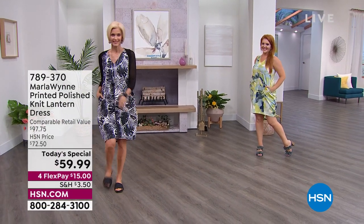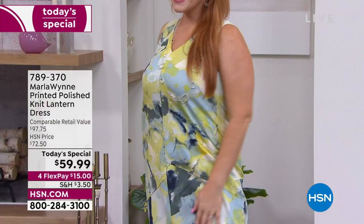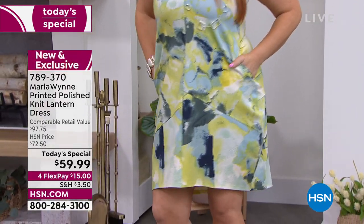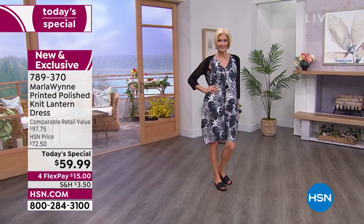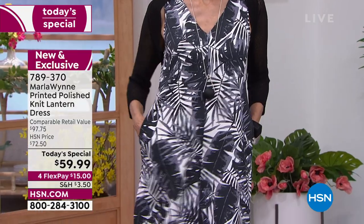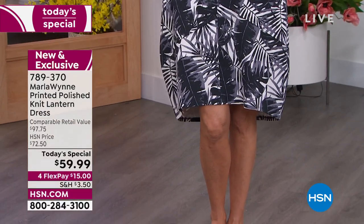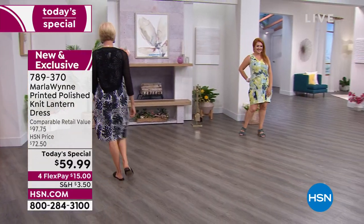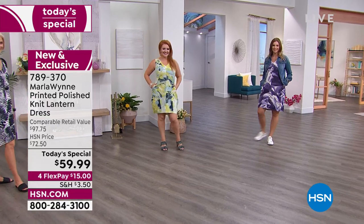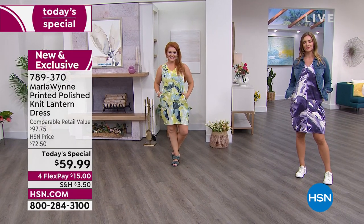The perfect summertime dress — a polish knit with a sleek, cool hand feel, a viscose-nylon-spandex blend. All brand-new prints, six different choices, available in average and petite lengths, sizes XXS through 3X. Machine washable, tumble dry. It's so flattering from the V-neck to the semi-fitted bust, skims the body at the waist, and has a gorgeous lantern shape that gives you a great hourglass figure. Easy movement, great seaming, and pockets.